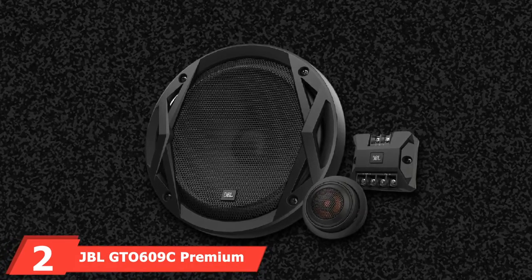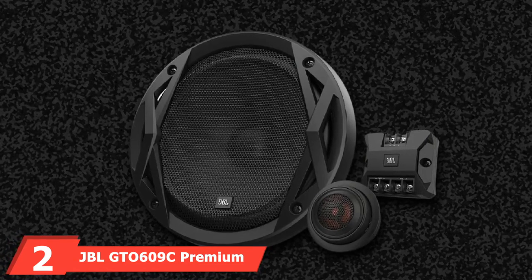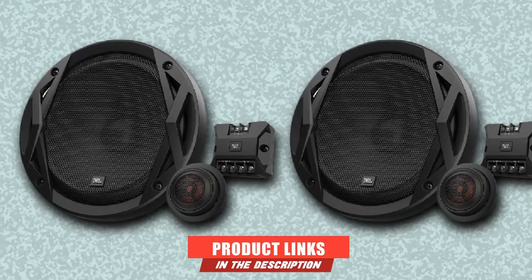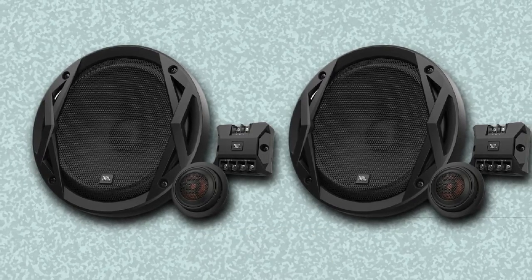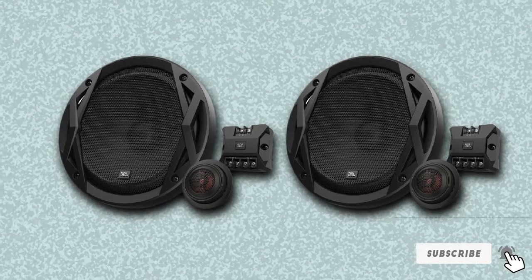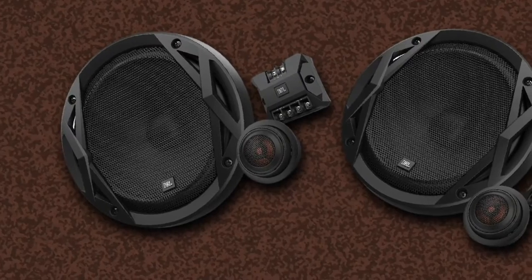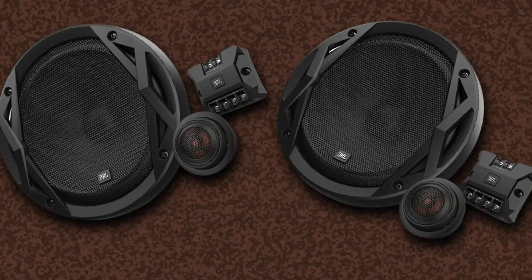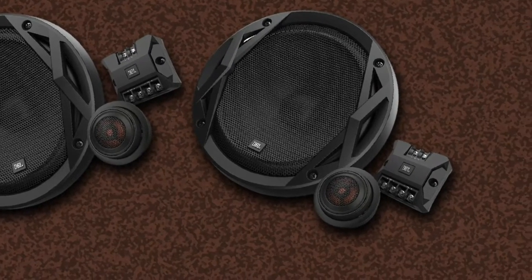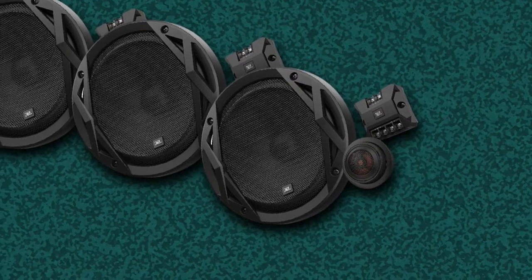Moving on to number two: the JBL GTA629C Premium 6.5-inch Component Speaker System. This is an innovatively designed component speaker that can produce clear and strong sound from an amplifier cable or head unit which can give up to 270 watts of power. This makes it very ideal for matching systems powered at factory amplifier power levels.